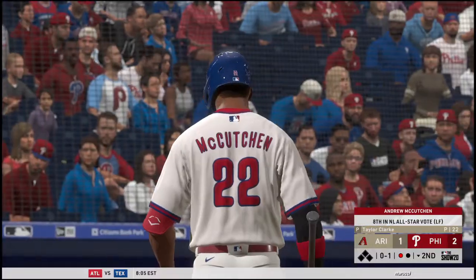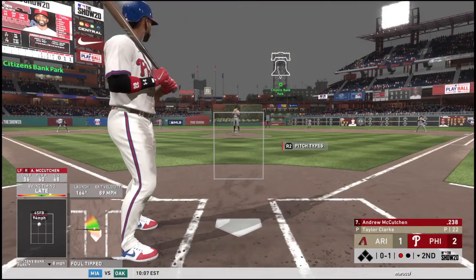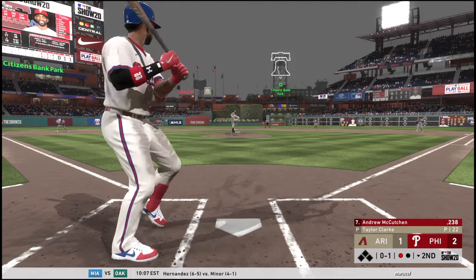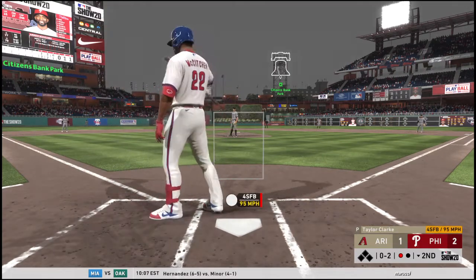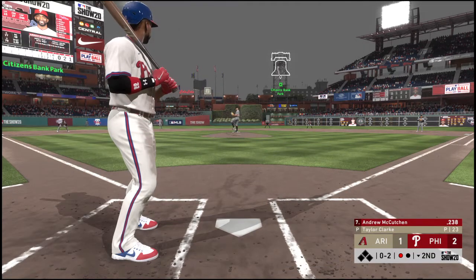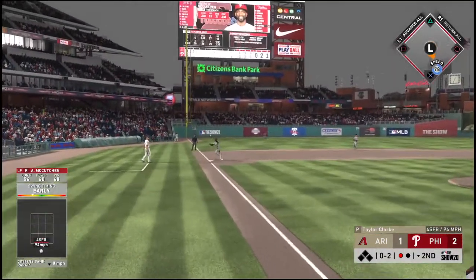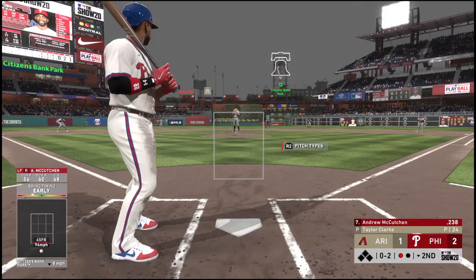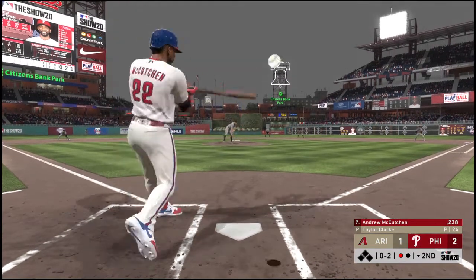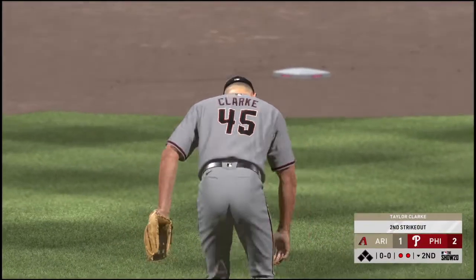Into the box now, Andrew McCutcheon. He hits better against southpaws than he does against right-handers. McCutcheon — or Cutch as he's frequently referred to — was selected in the first round back in 2005. He has turned himself into a really nice ball player. The next 0-2 is swung on and missed — he got him. He's looking a lot sharper and settled in here in the second inning.